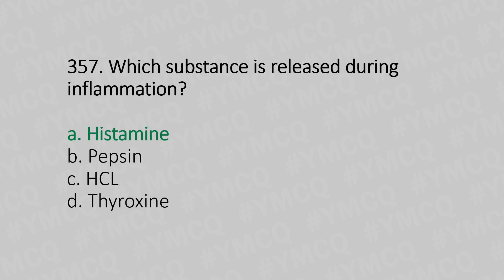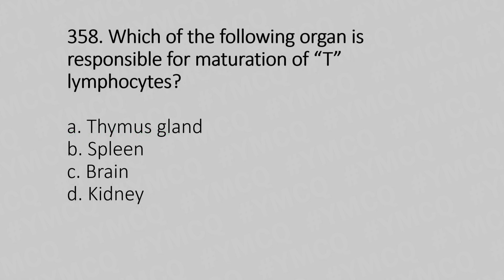Now let's move to question number 358. Which of the following organs is responsible for the maturation of T-lymphocytes? Option A: thymus. Option B: spleen. Option C: brain. Option D: kidney. And the answer is Option A, thymus gland.